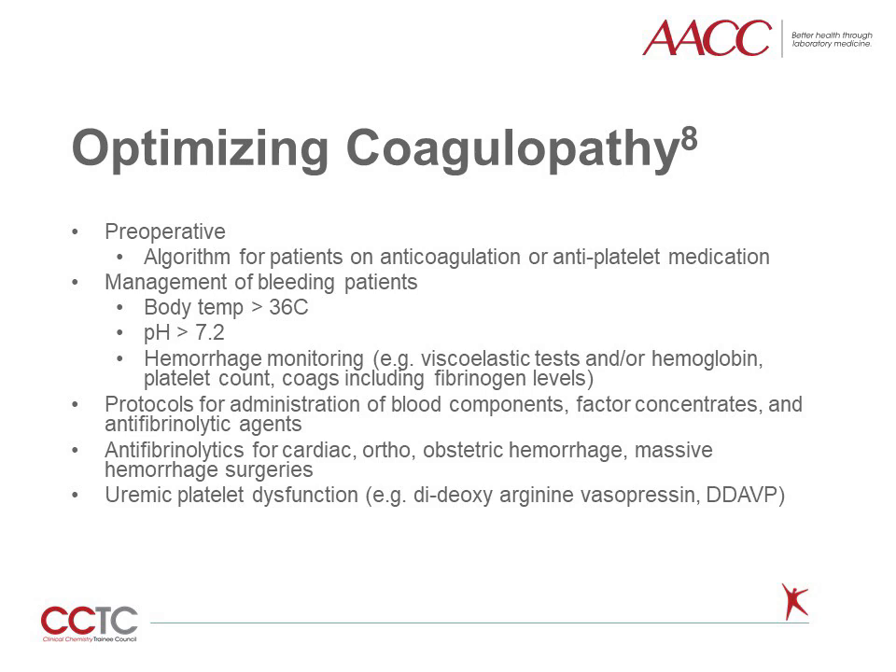Optimizing coagulopathy is important in the bleeding patient or in patients at risk of significant bleeding. Preoperative protocols for patients on anticoagulants or antiplatelet drugs can be used. In bleeding patients, normothermia and avoidance of acidosis can help achieve hemostasis. The patient can be monitored clinically as well as using laboratory values such as viscoelastic testing, hemoglobin, platelet count, and coagulation studies including fibrinogen. Protocols for administration of blood components, use of factor concentrates such as prothrombin complex concentrates, and antifibrinolytic agents can also be used. Antifibrinolytics can reduce transfusion requirements in many clinical settings.